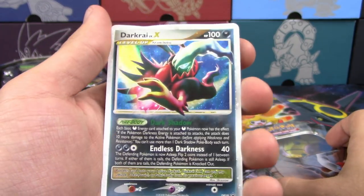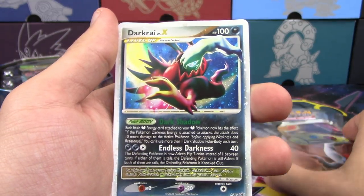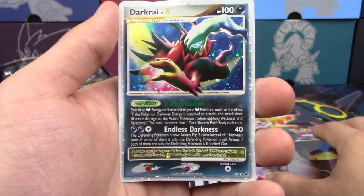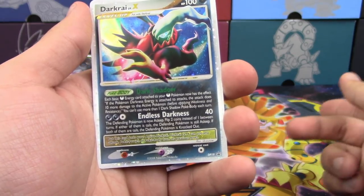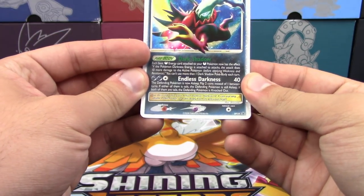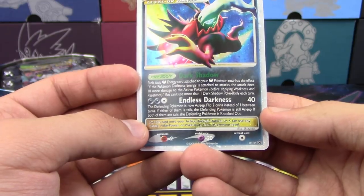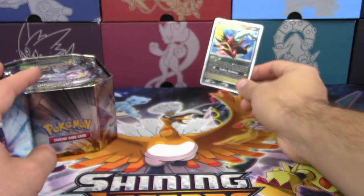So this is Darkrai Level X. It basically works the same way as Brakes did, except your Pokemon had to be active to evolve into this. It has 100 HP and can use all the attacks from the previous evolution. It has the Poke Body Dark Shadow: each basic Dark Energy attached to your Pokemon has the effect that if the Pokemon it's attached to attacks, that attack does 10 more damage — essentially the same effect as the old Special Dark Energy, which was almost like Strong Energy for Dark Pokemon. You can also use more than one Dark Shadow Poke Body each turn. The attack Endless Darkness costs two Dark and a Colorless for 40 damage. If the Defending Pokemon is not asleep, you flip two coins — no more tails, the Pokemon is asleep; if both are tails, the Defending Pokemon is knocked out.